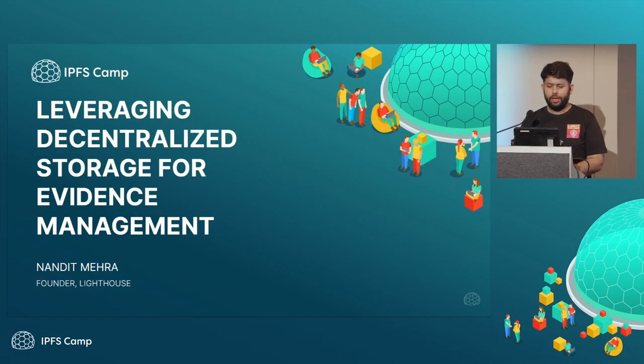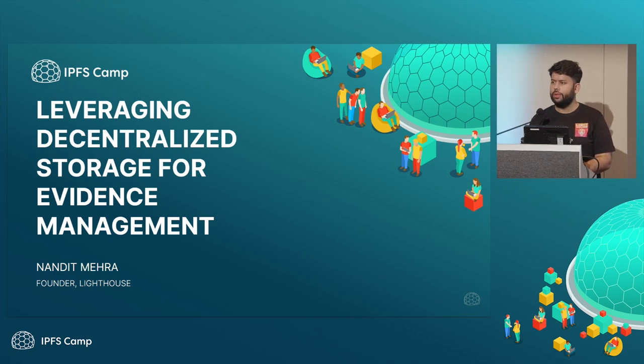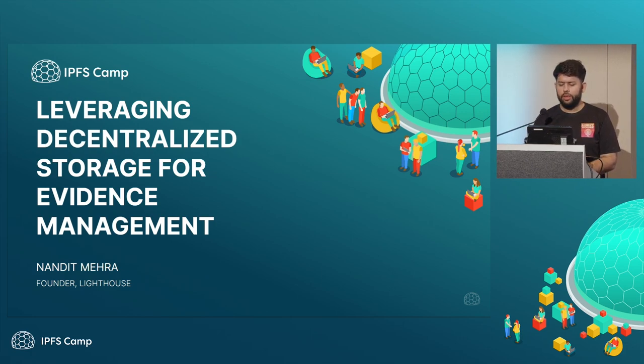Good afternoon, everyone. I'll be speaking on this topic of leveraging decentralized storage for evidence management. The talk is divided into two parts. First, I'll explain what we do at Lighthouse and what our products are about and how it's being used out there. Second is more on what are the real examples of evidence management and data integrity applications that we are seeing around. Feel free to ask any question during the talk itself.